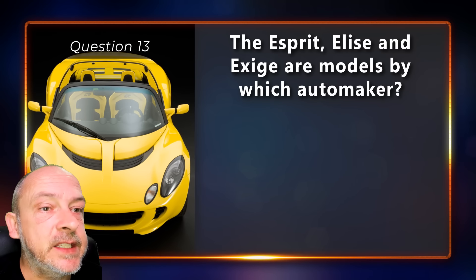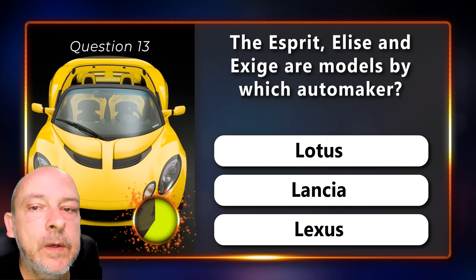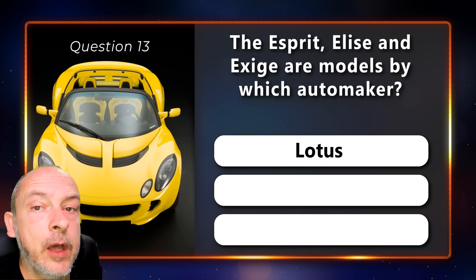The Esprit, Elise, and Exige are models by which automaker — Lotus, Lancia, or Lexus? The correct answer is Lotus.